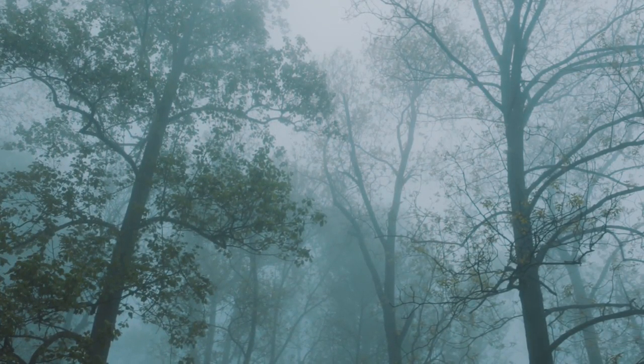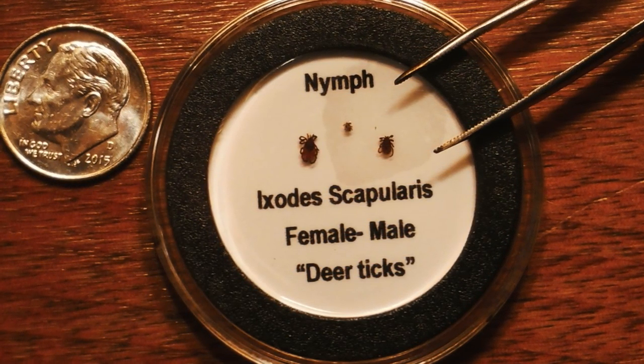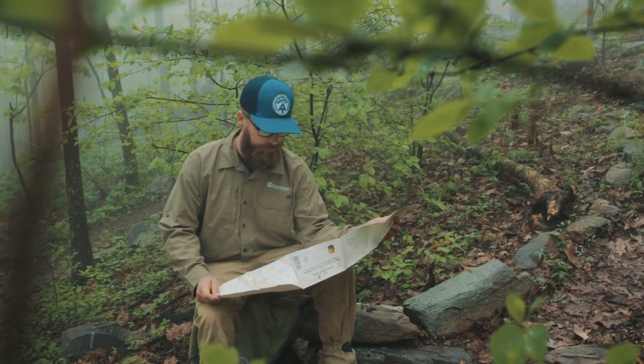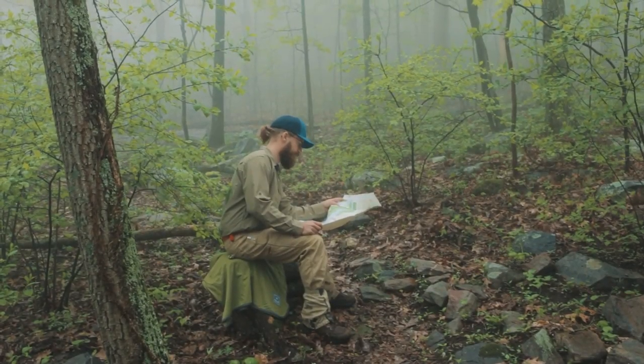Most cases of tick-borne disease are caused by tiny ticks in the nymph stage. These ticks are no bigger than a poppy seed or a speck of dirt. In fact, a tick can be so small that you may not even see or feel it. This is why preventing a tick bite is so crucial.